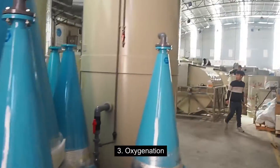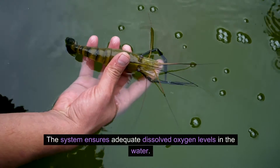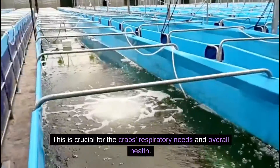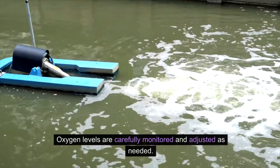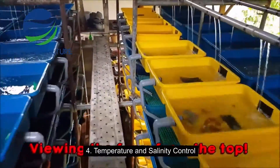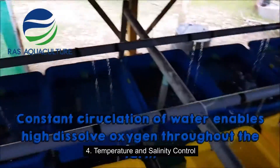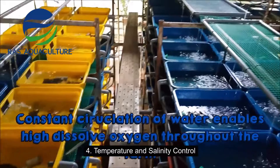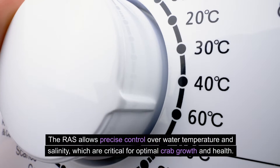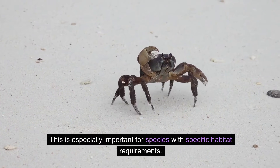The system ensures adequate dissolved oxygen levels in the water, crucial for the crab's respiratory needs and overall health. Oxygen levels are carefully monitored and adjusted as needed. Temperature and salinity control — the RAS allows precise control over water temperature and salinity, which are critical for optimal crab growth and health. This is especially important for species with specific habitat requirements.